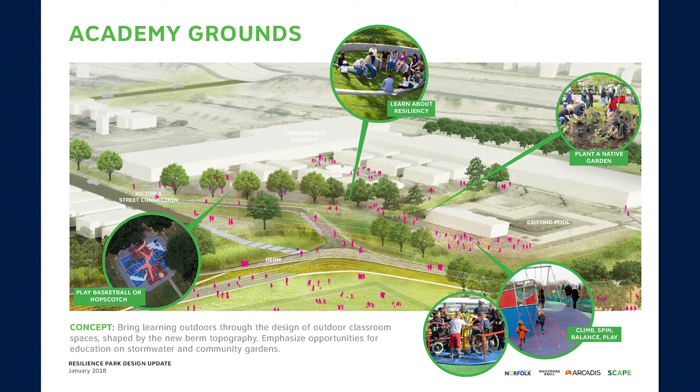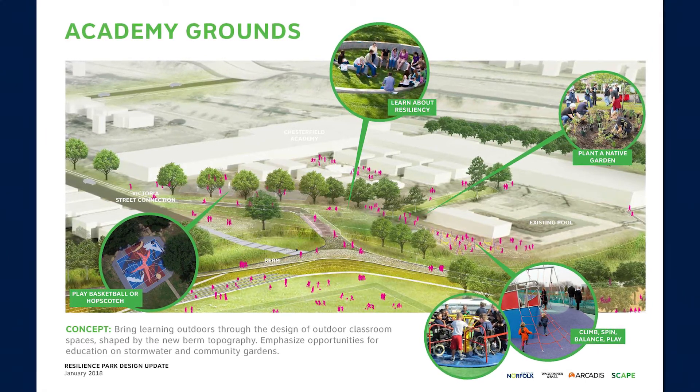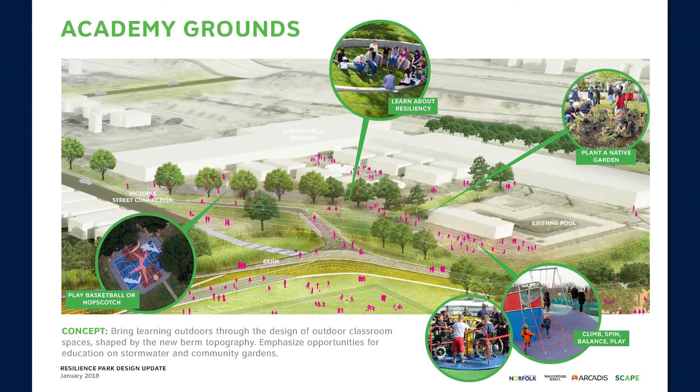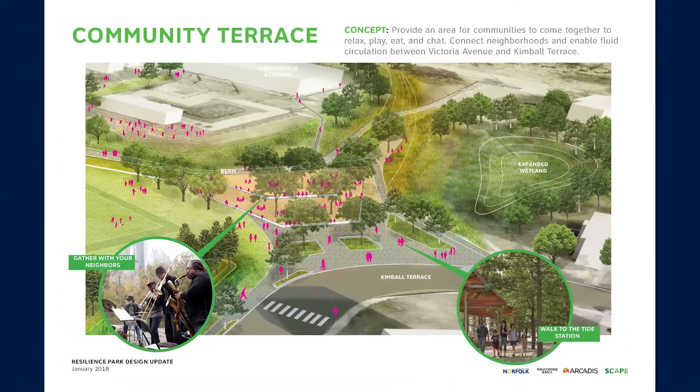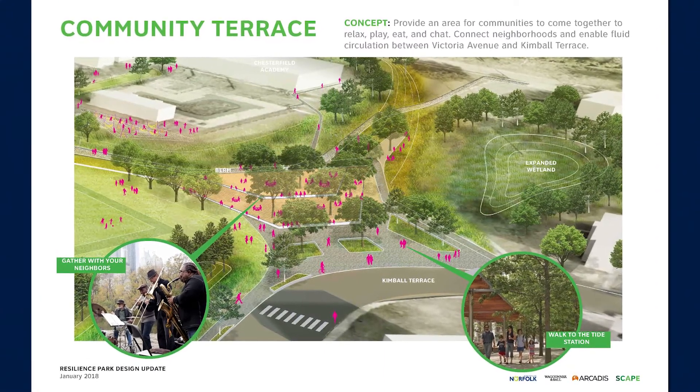The academy grounds near Chesterfield Academy School provide outdoor learning spaces, community garden areas, playgrounds, and courts primarily for the use of Chesterfield Academy students. The community terrace has areas for people to gather, to relax, play, eat, and chat.